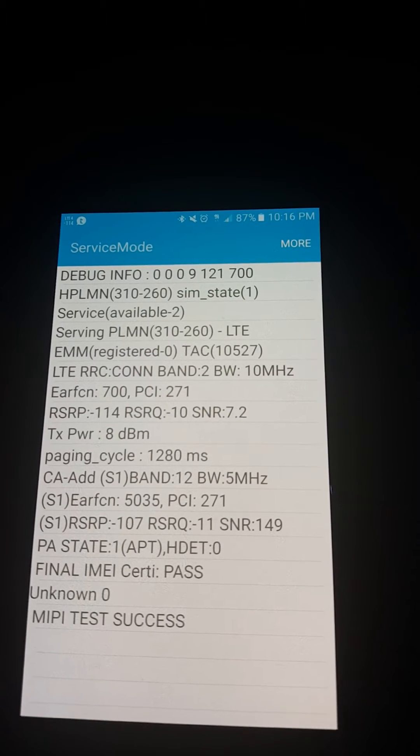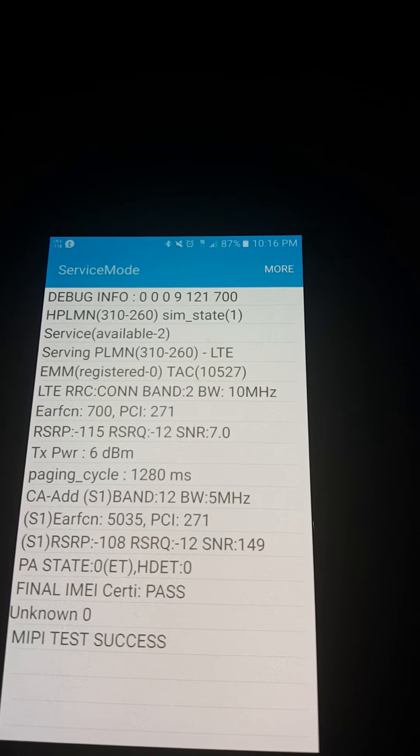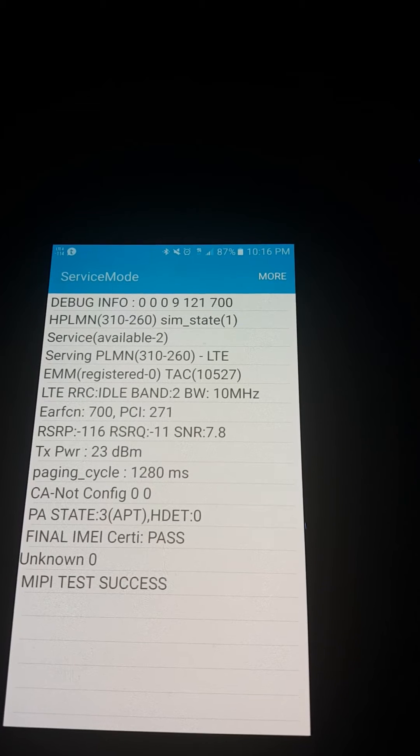There is a bit of congestion, I would say, since I am aggregated with band 2. So that's about 15 MHz. See, it just went away to band 2.